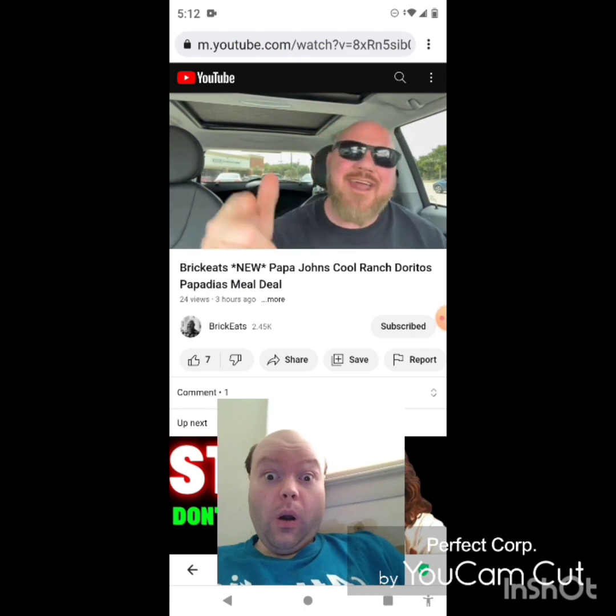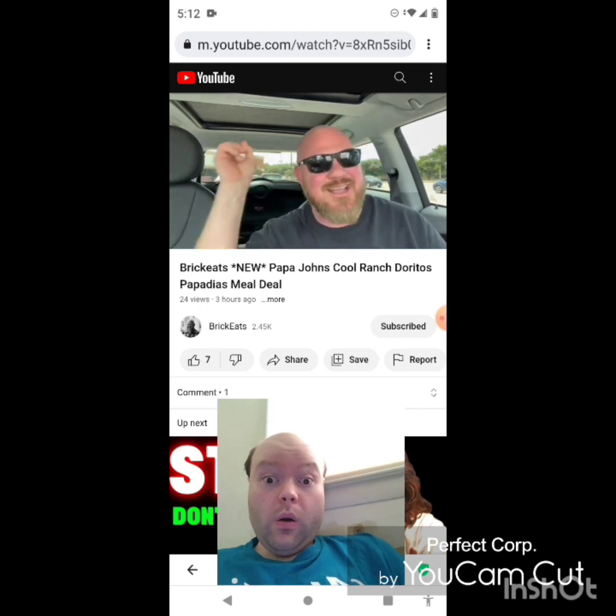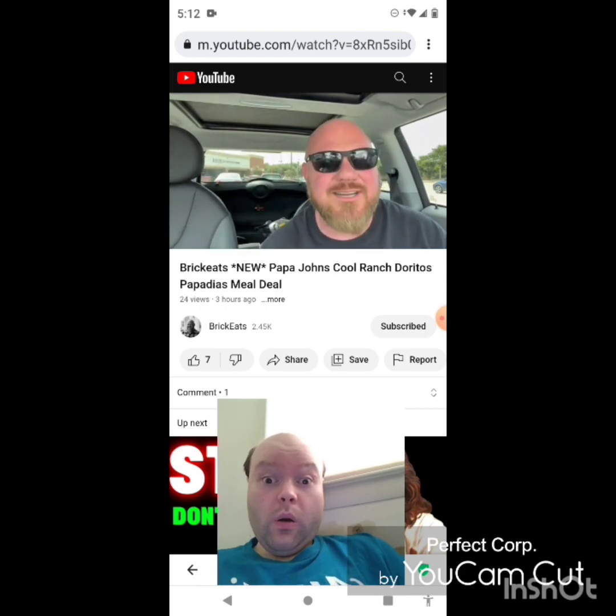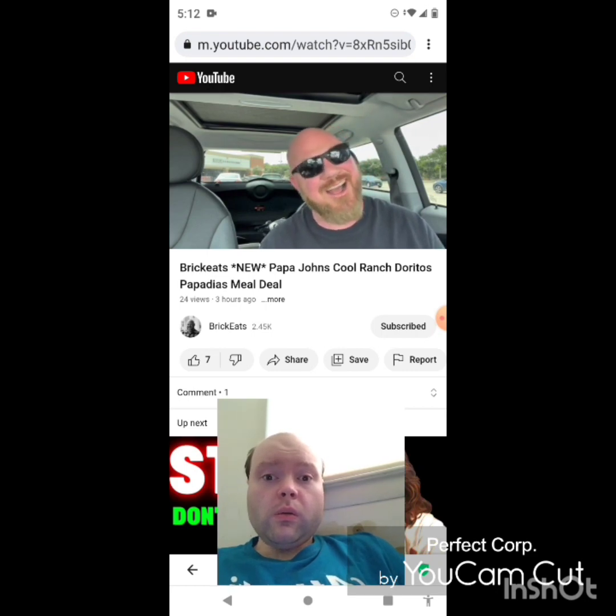So there you go — head on down to Papa John's and get yourself a Cool Ranch Papadilla. Thanks so much for watching this video, hit that next video if you want to watch more. I appreciate all the likes, subscribes, and comments. Until next time, keep trying Papa John's new stuff — eventually they had to come out with something good.